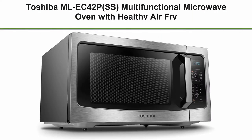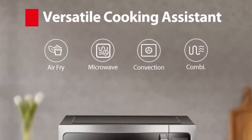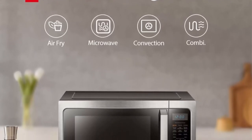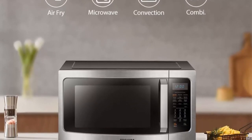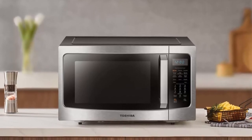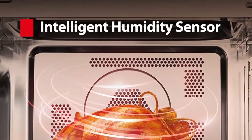Top 6: Toshiba ML-EC42P-SS Multifunctional Microwave Oven with Healthy Air Fry, Convection Cooking, Smart Sensor, Easy-to-Clean Interior and ECO Mode, 1.5 cubic feet, Black Stainless Steel. One microwave with multi-functions: Microwave, Air Fry, Convection, and Combination Cooking — fulfilling more usages.